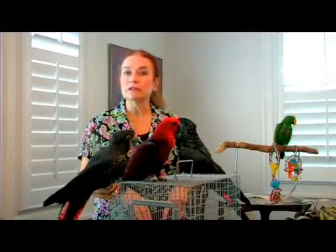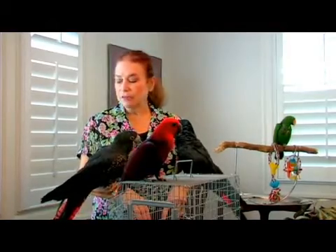Hi, my name is Madeleine Franco and we're here to talk about birds. Specifically we're talking about sexing birds — determining whether they're male or female.